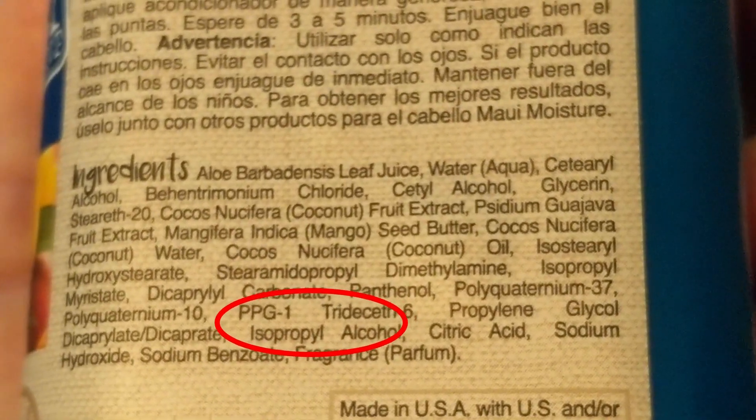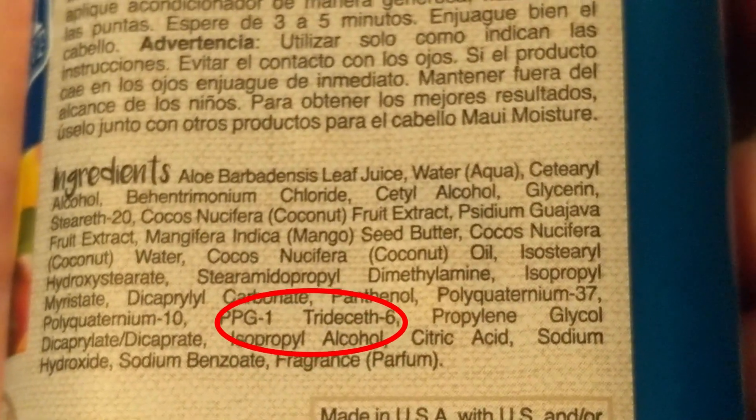The third ingredient recommended to avoid is drying alcohols. These are basically rubbing alcohols put into hair care products and they're used to help products dry faster in your hair. However, when they dry, they dry your hair along with them, causing your hair to become very dry and making it basically impossible for your hair to maintain moisture. So you want to avoid these so your hair doesn't dry out.